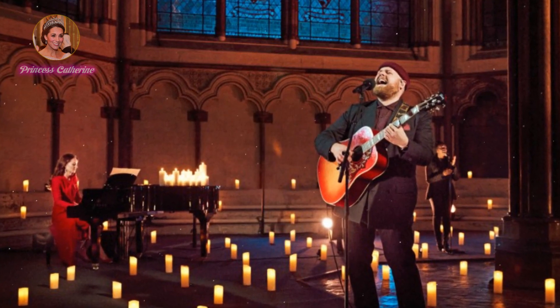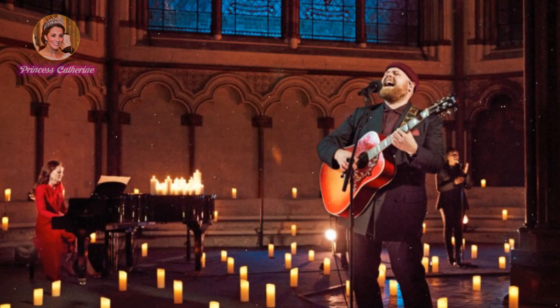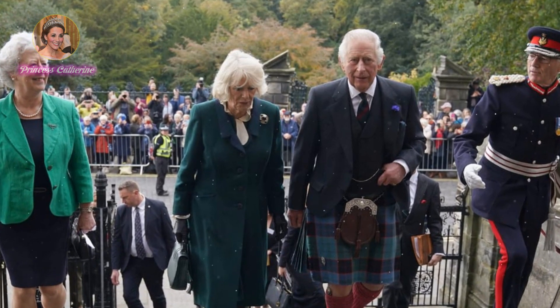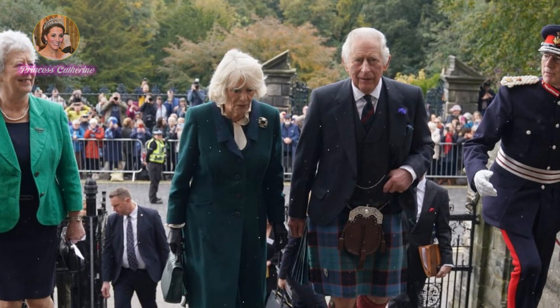"Join us this Christmas Eve for a very special service at Westminster Abbey, full of festive carols and beautiful performances, as we celebrate what makes this the most wonderful time of year," Kate says in the promo, which will air on Sunday evening. The event will be a royal family affair, as she and husband Prince William will be joined by King Charles III and Queen Camilla at Westminster Abbey.